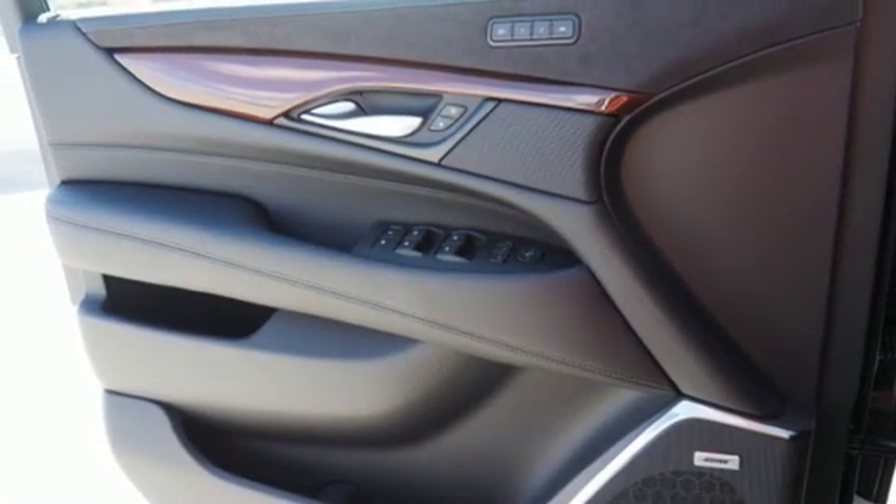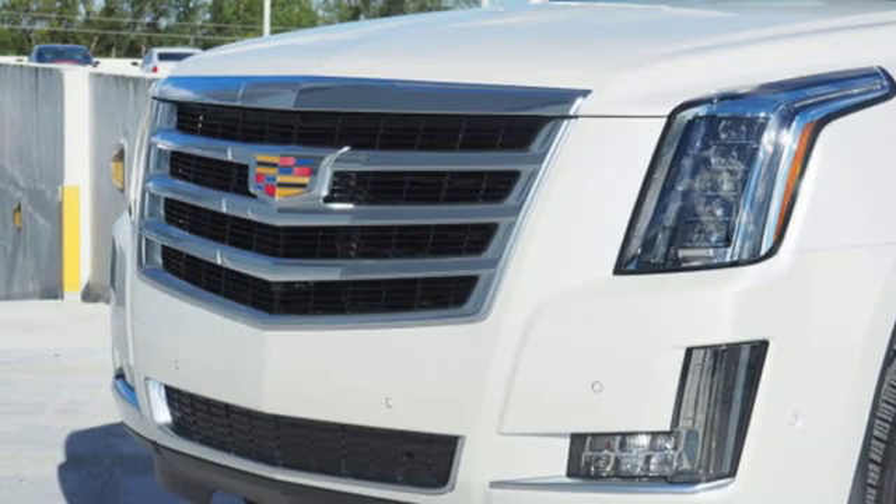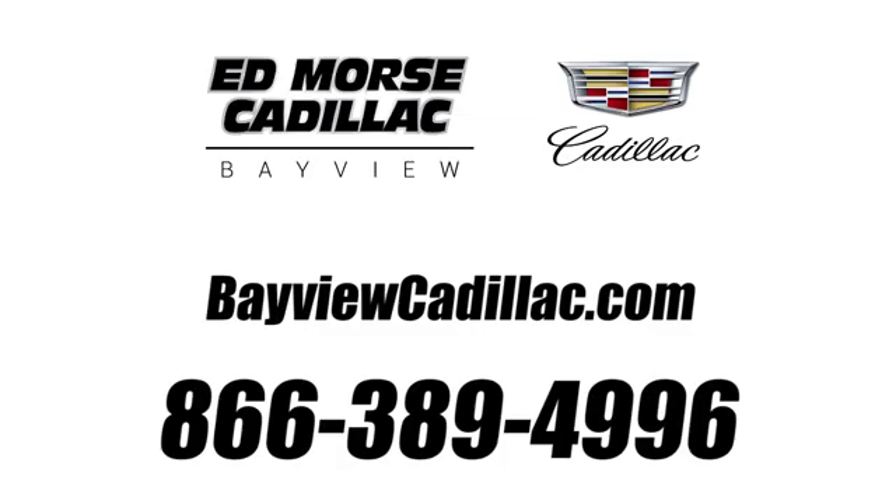For over 100 years, Cadillac has dared to drive the world forward. Take it for a test drive today. Call us today at 1-866-389-4996.